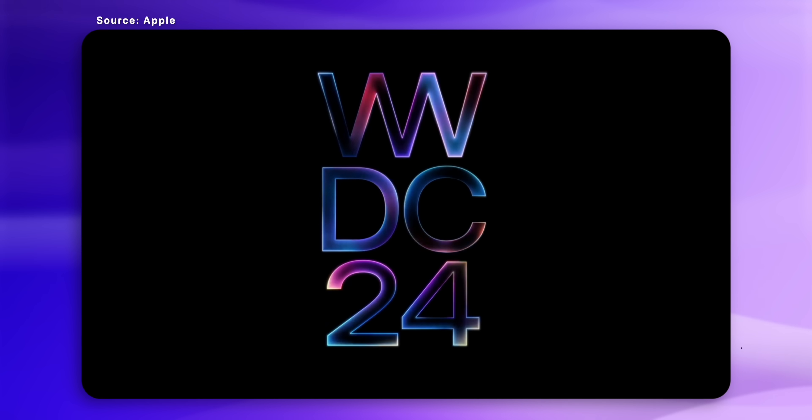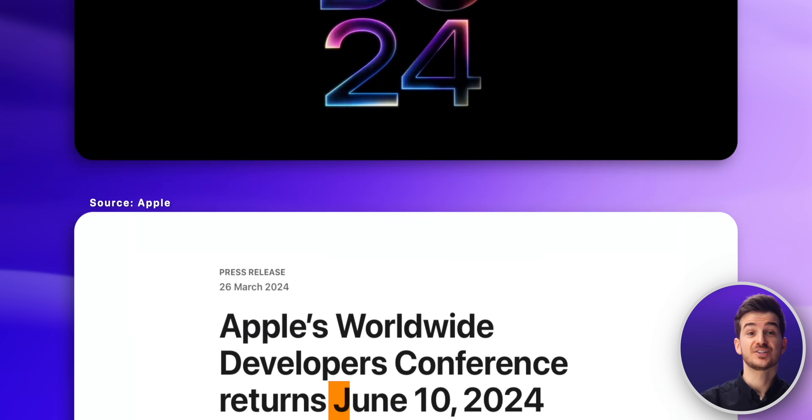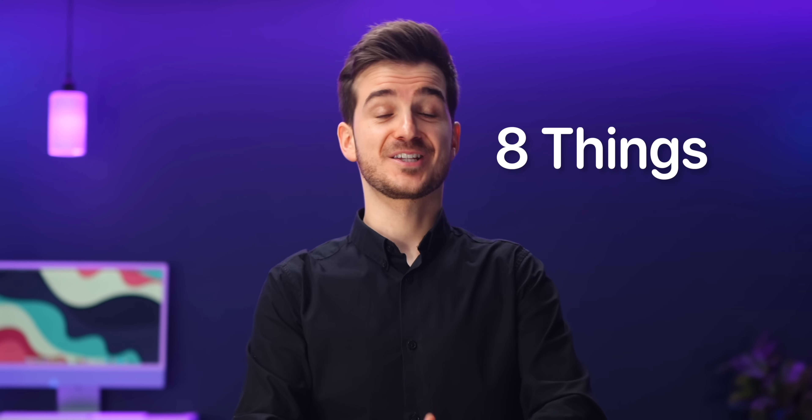Apple has now released the invite for the 2024 WWDC event, which will be happening on Monday, the 10th of June. Here are the 8 things we can expect from it.